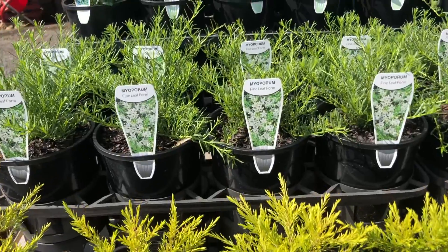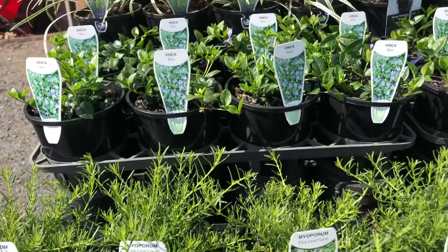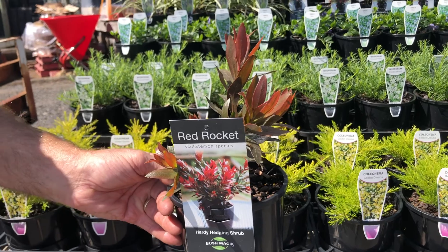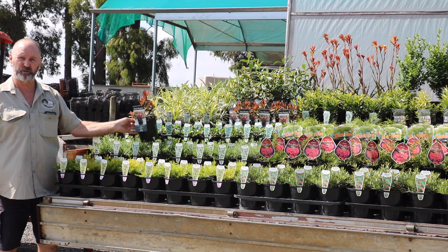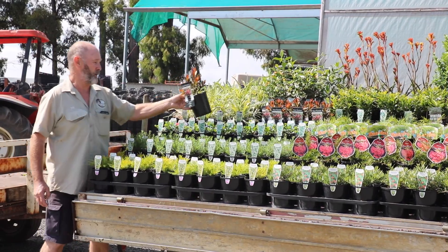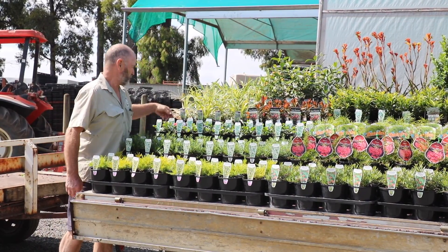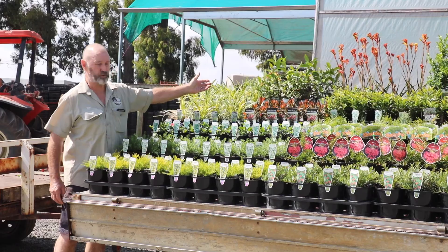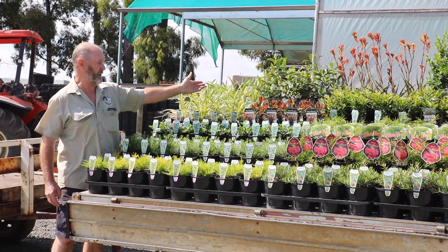Our golden Diosmas are now coming online, as well as our Myoporum, a few Vincas, as well as a new one for us — Kalisman Red Rocket — showing good color and good size. They are selling fast, having only been on our list very shortly.